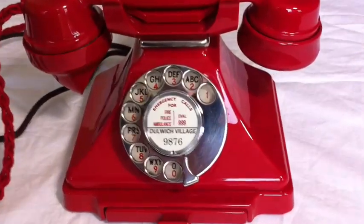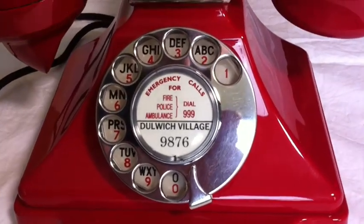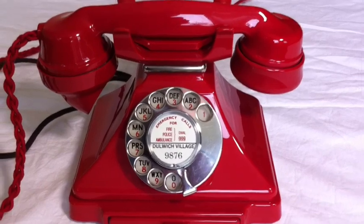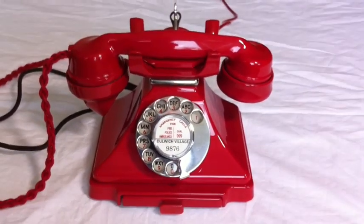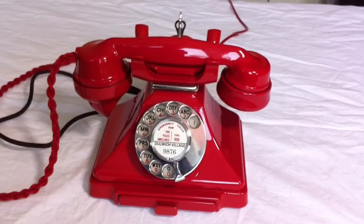This is a red GPO 1-232 withdrawal. The handset is dated 1955 and the base 1956. This telephone is as near perfect as you will find. The colour has no fading at all and all the parts are perfect.